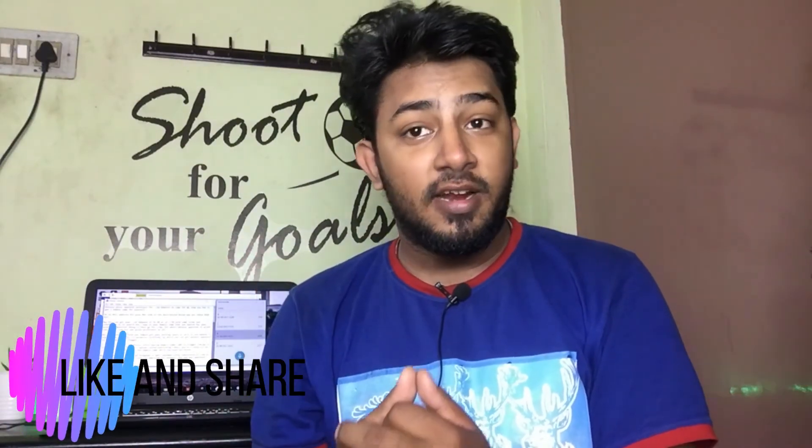Hope you found this video useful. Give this video a thumbs up if you really liked it and share it with your friends and loved ones. If you have any questions, put them down in the comment section below — I'm ready to answer all your questions. That being said, I'm Gautam and I'm signing off.